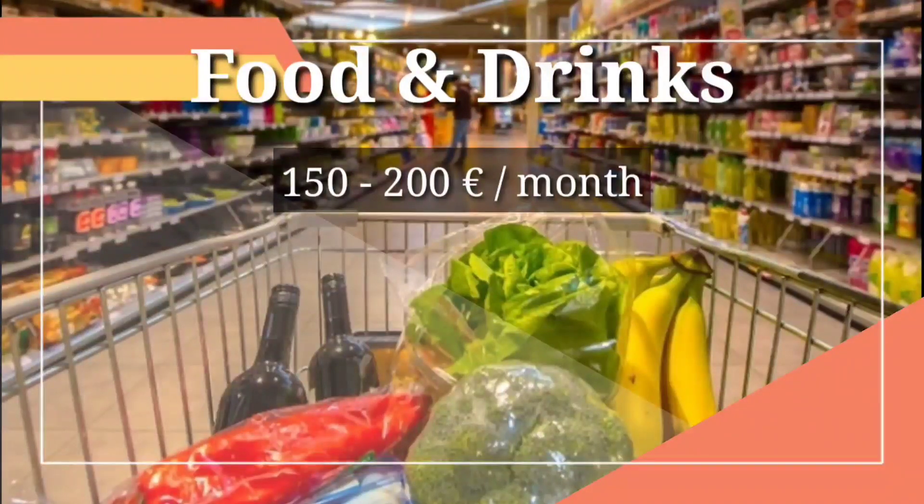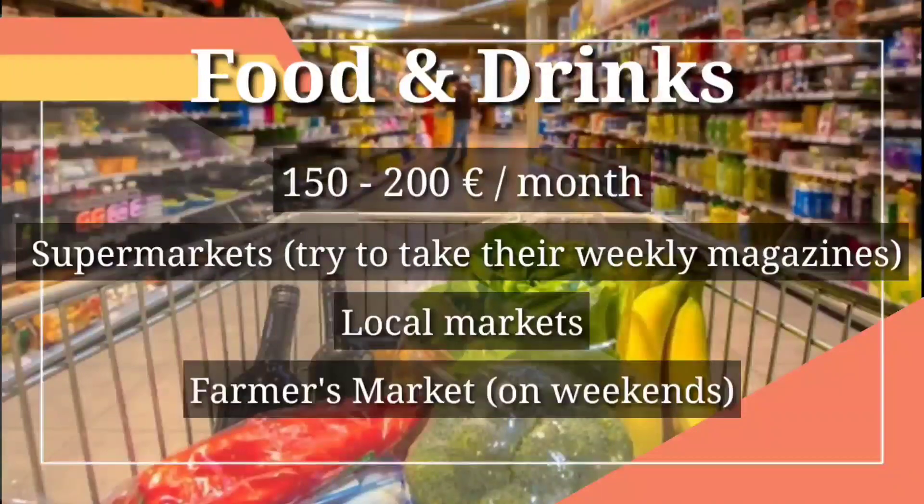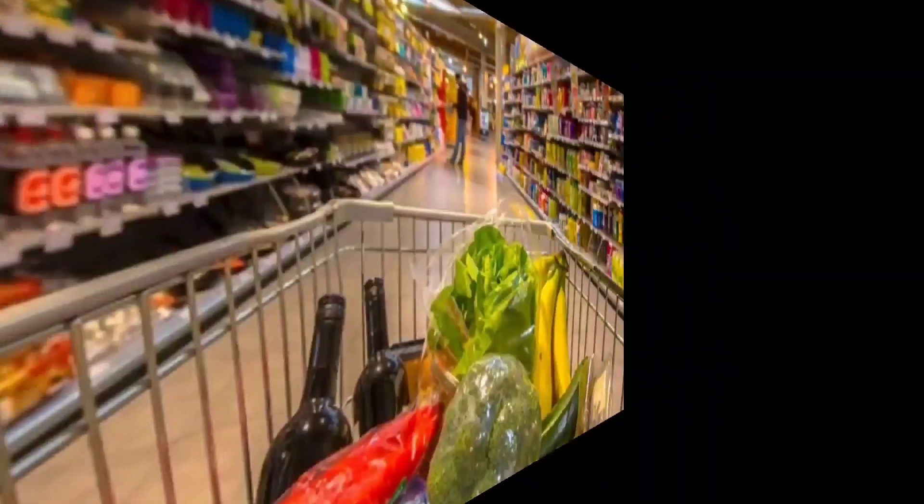Here in Austria you will find discounts in supermarkets on specific days, like sometimes on Saturday or Wednesday. Whenever you visit supermarkets, try to get their magazine so you'll know which days the discounts apply. You can also buy from local markets or farmer's markets, which are open on weekends.